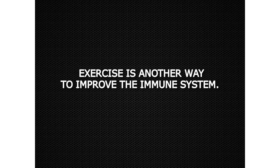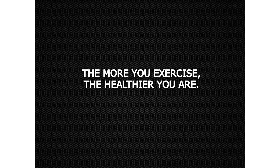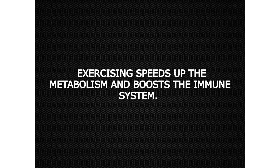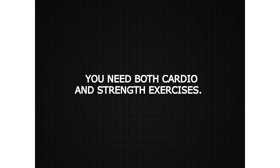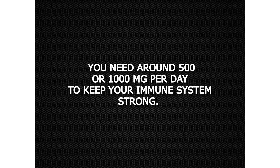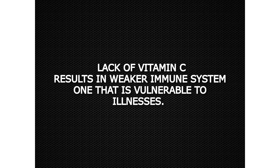Exercise is another way to improve the immune system. The more you exercise, the healthier you are. As a general rule of thumb, try to get at least 30 minutes of exercise per day, 5 days a week. Exercising speeds up the metabolism and boosts the immune system. You need both cardio and strength exercises. Last but not least, increase your vitamin C consumption. You need around 500 to 1000 mg per day to keep your immune system strong. Lack of vitamin C results in a weaker immune system that is vulnerable to illnesses.